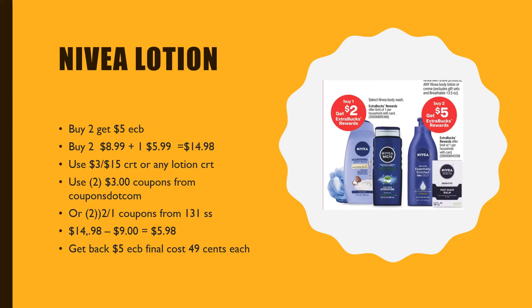Baby lotion is also on promotion. When you buy one you get $2 back, or when you buy two you get $5. Getting two of those — there is an $8.99 bottle and I've seen a bottle for $5.99 — combining those would be $14.98. There is a $3 off Eusteren CRT that we can apply, and I did print two coupons from coupons.com for $3 off. If those aren't available, there are still $2 off coupons from the January 31st SmartSource. Using those $3 off coupons minus $9 with the CRTs and coupons leaves a total of $5.98, pre-tax. We're going to get back $5 Extra Care Bucks, making these just $0.49 each.